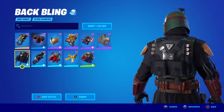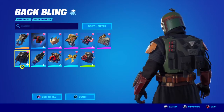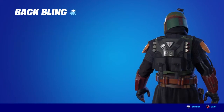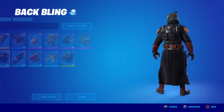Next is the Galleon Gear — this is no longer available. It was the Chapter 2 Season 6 season starter pack, purchased for four dollars. There's another style for it, but this main style goes better with the Boba Fett skin.